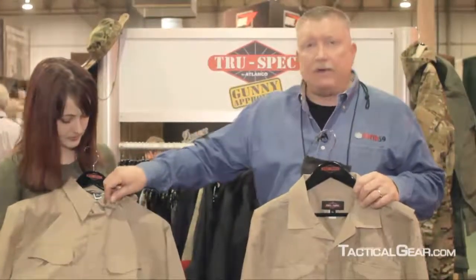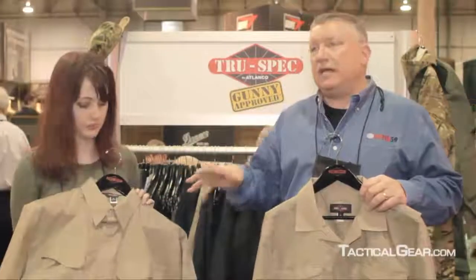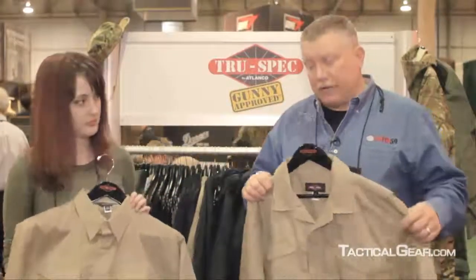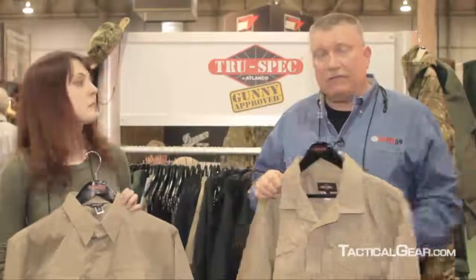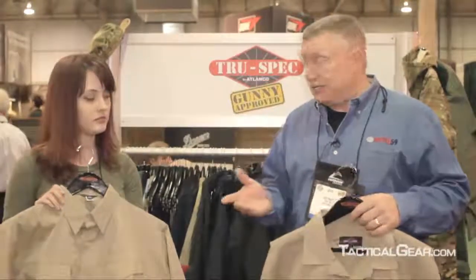Underneath the collar, we have a hidden collar stay button, which just delivers a nice tight neckline feel all the time. We're very excited about it and it really gives us an opportunity to go into agencies with a complete uniform that is actually desired and people like to wear. Thanks so much. You're welcome.